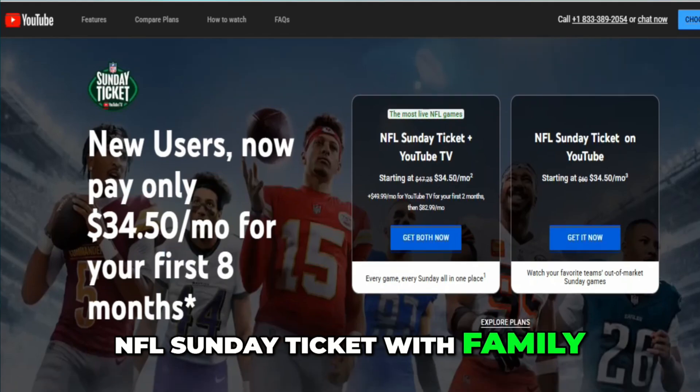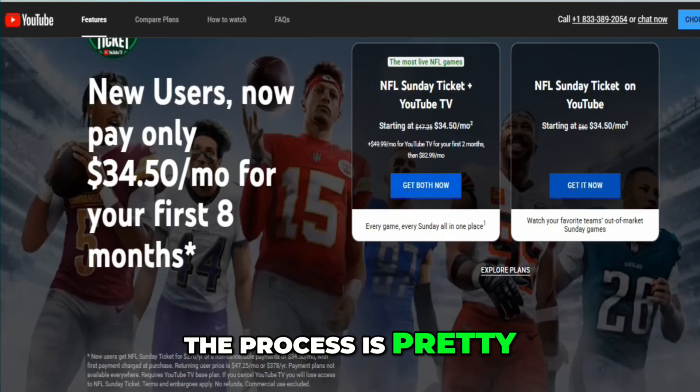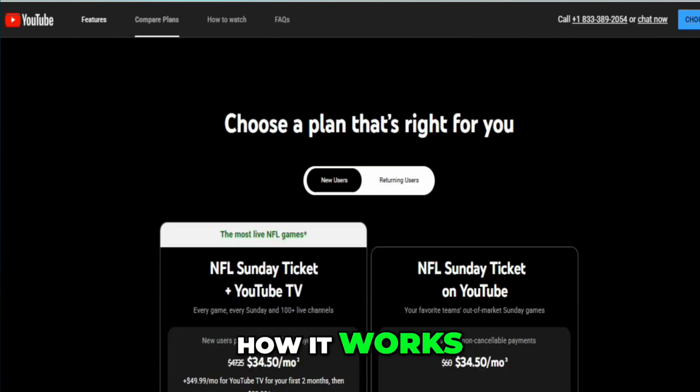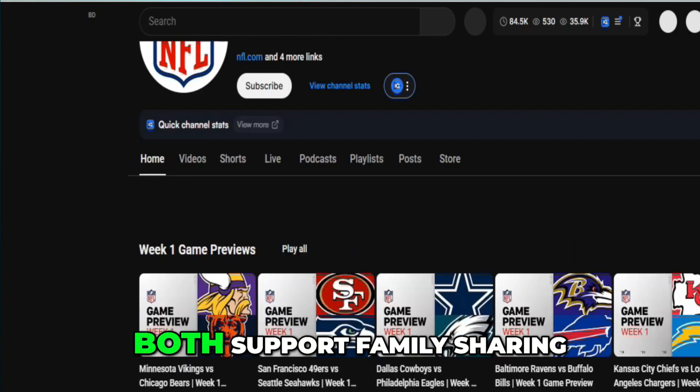How to share an NFL Sunday Ticket with family. If you want to share an NFL Sunday Ticket with your family, the process is pretty simple once you know how it works. First, you'll need an active subscription, either directly through YouTube or with YouTube TV. It doesn't matter which — both support family sharing.